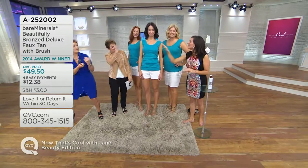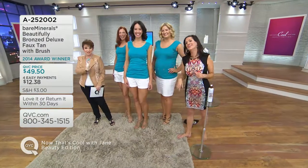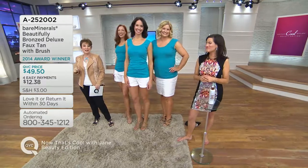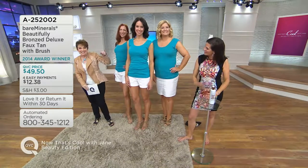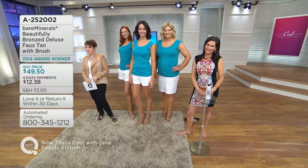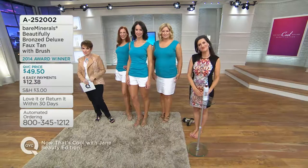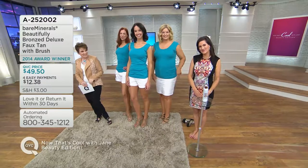She's taking the brush, and I'm taking you to today's special value coming up right now on QVC. It's our final look at today's special value — an opportunity to have professional results at home. Thanks, girls.